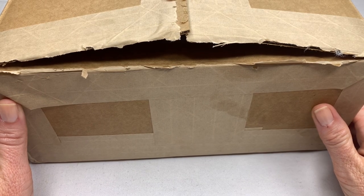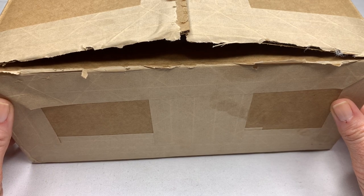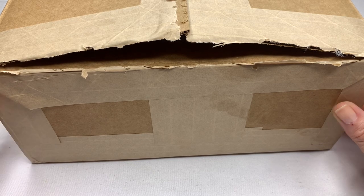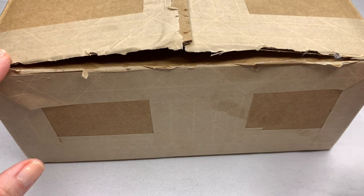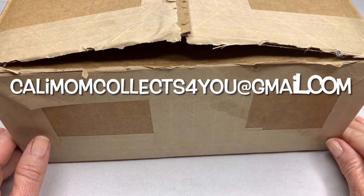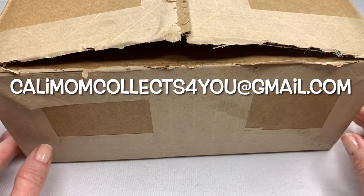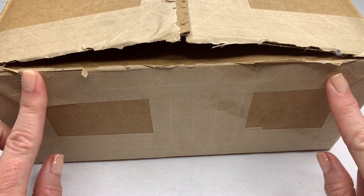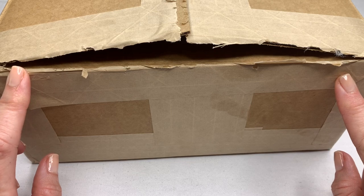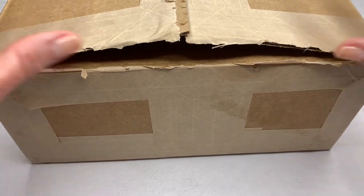Hi guys, it's Angela with Cali Mom Collects and today I have the second box of jewelry from Goodwill Blue Box. This is from Lake Worth, Florida and it's my second box. Before we get into it, if there's anything in this video that you would like, you can email me at calimomcollects4u at gmail.com. The prices you see in this video are my subscriber discount prices. Let's get into this.